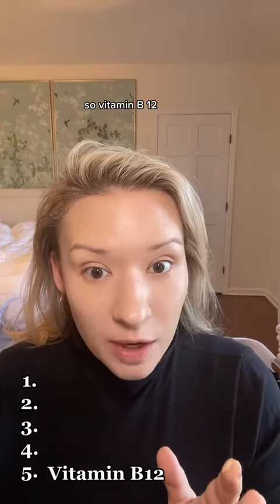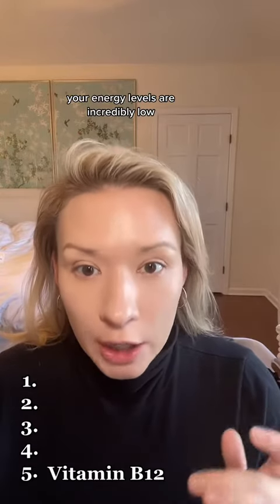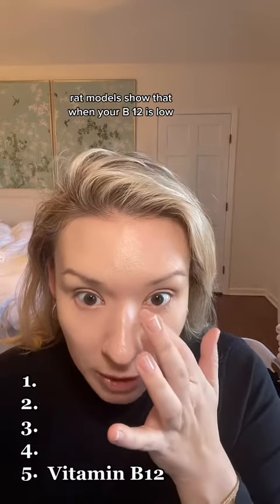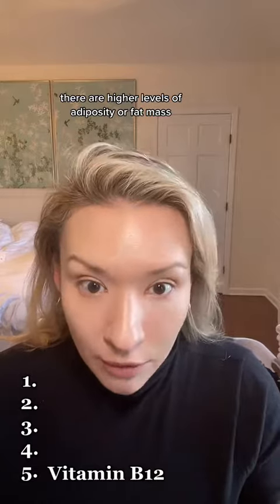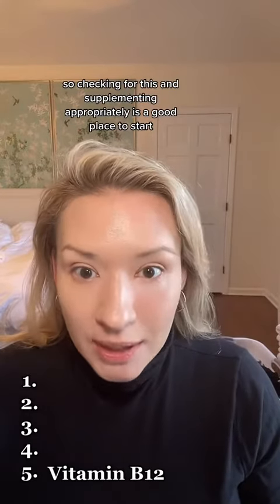First up is vitamin B12. When B12 is low, your energy levels are incredibly low. And although some of the human data is out, rat models show that when your B12 is low, there are higher levels of adiposity or fat mass. So checking for this and supplementing appropriately is a good place to start.